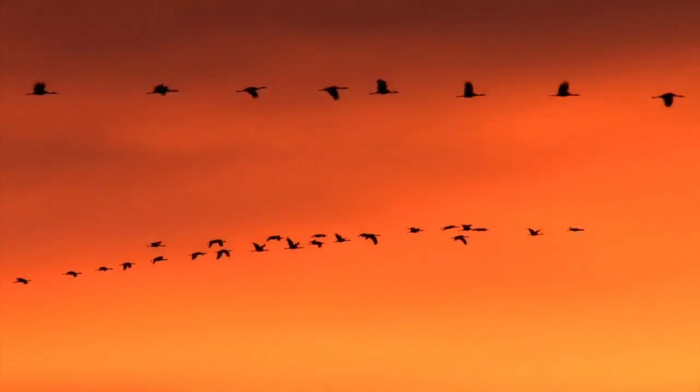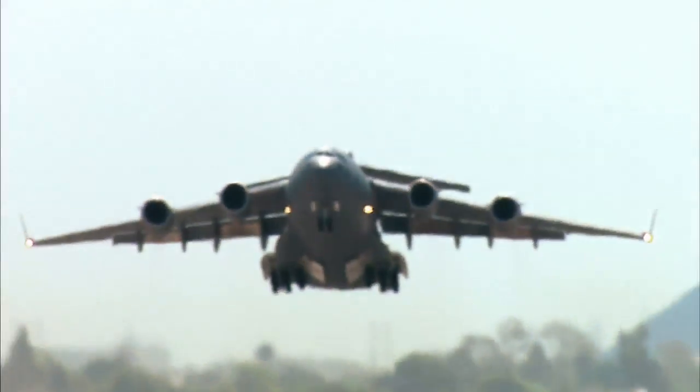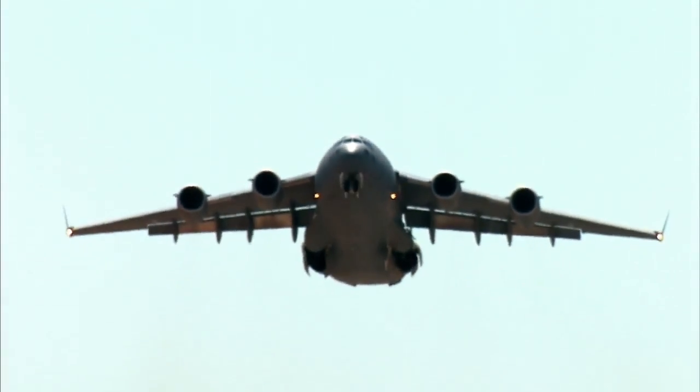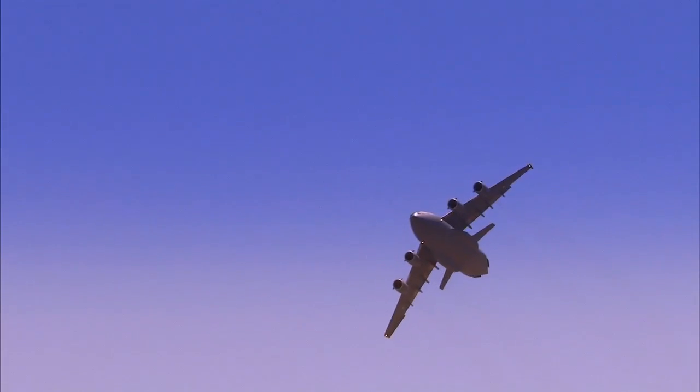With birds flying in formation, they're able to fly much further without getting tired. In our case, we're trying to reduce fuel burn. And what we're trying to do is really take that inspiration and make it realizable for aircraft.